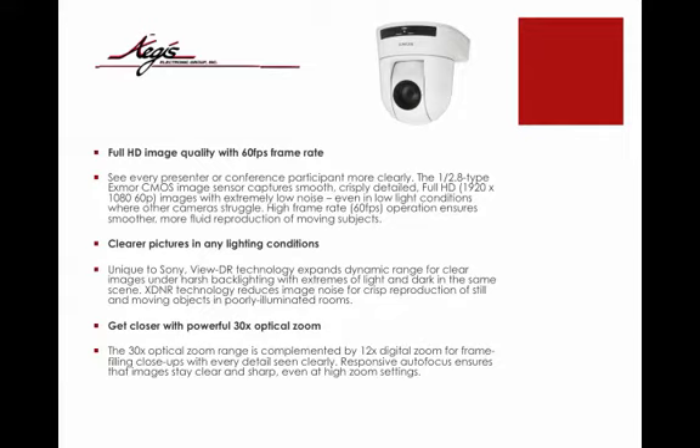Get closer with powerful 30x optical zoom. The 30x optical zoom range is complemented by 12x digital zoom for frame-filling close-ups with every detail seen clearly. Responsive autofocus ensures that images stay clear and sharp even in high zoom settings.